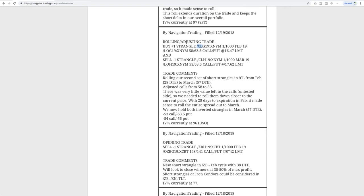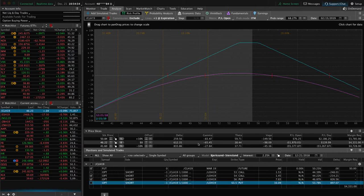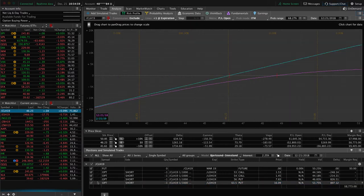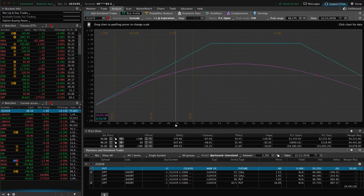Next trade was another rolling adjusting trade in CL — very same thing as the other one. We just adjusted our calls down. With 28 days to expiration, we went ahead and rolled out to the next expiration cycle. Now we're holding the 53 calls, 63.5 puts. You can see price has moved down a little bit, it's a bit out of our range, so definitely looking for some upside to benefit that oil trade. Hopefully we get some of that cyclicality in the next couple of cycles.